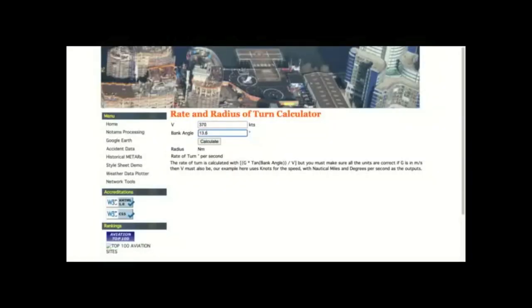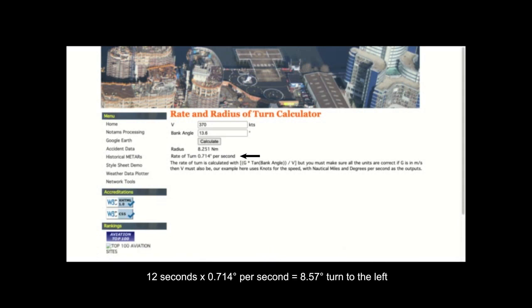Using another aviation calculator, I found that the speed and bank angle meant that the jet was following a circle of radius 8.25 nautical miles. Over 12 seconds, this changed the heading by 8.57 degrees. So we know the flight path.